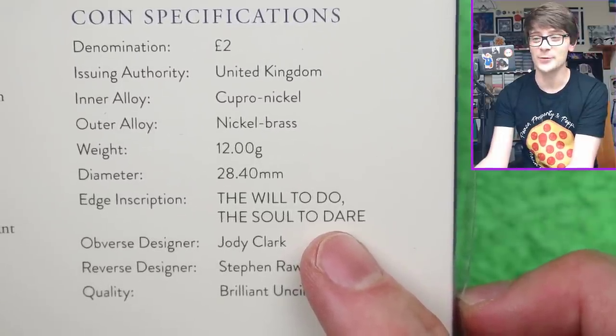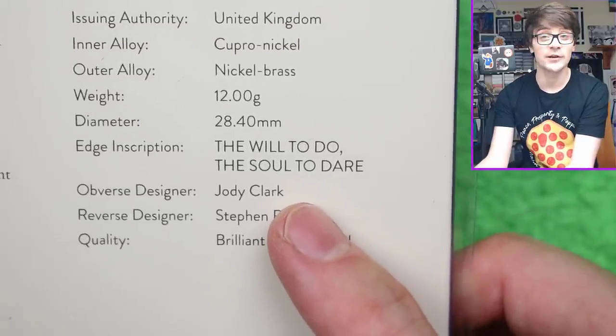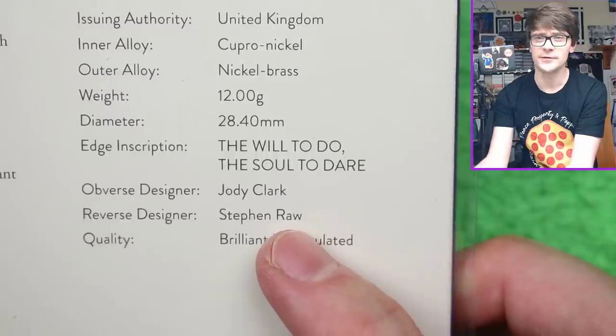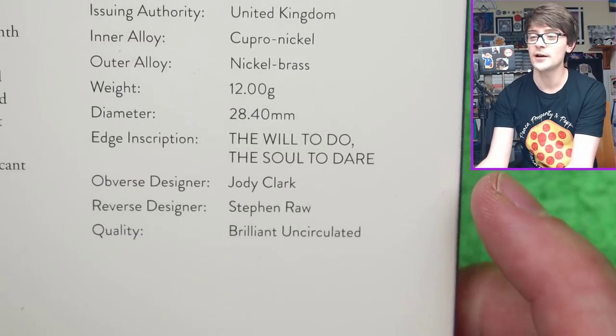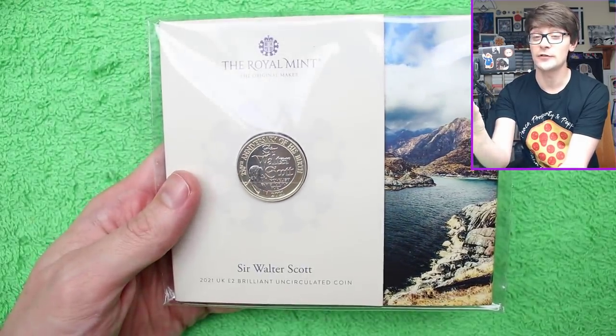The will to do, the soul to dare - yes, very nice. The obverse was naturally created by Jody Clark, as with all the other coins that have circulated since 2015 when the fifth portrait of the Queen took over. Reverse designer: Stephen Rohr. The name rings a bell - I can't quite place it though. It's a wonderful, wonderful coin. Now we're going to have a look at the silver proof in a moment, but as I promised - giveaways.